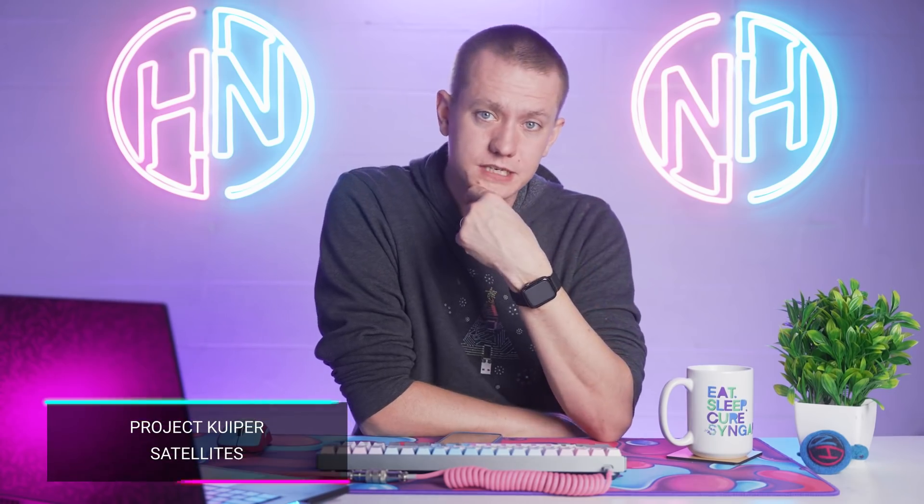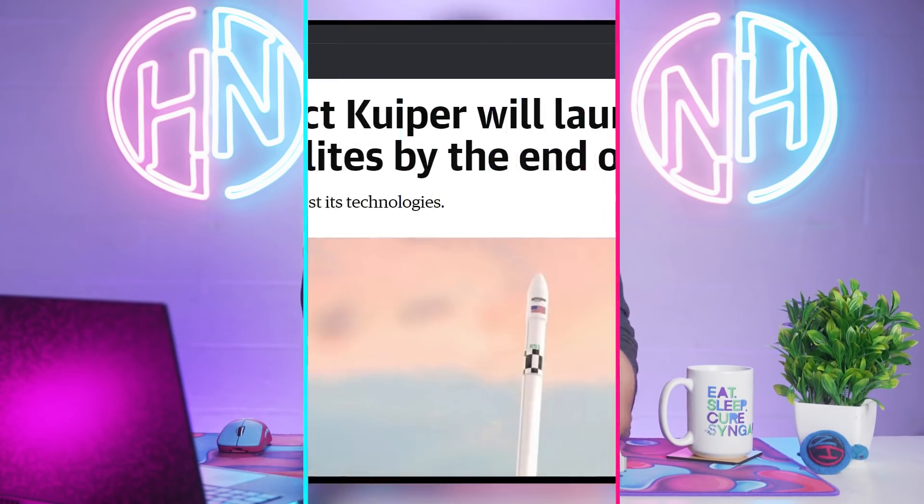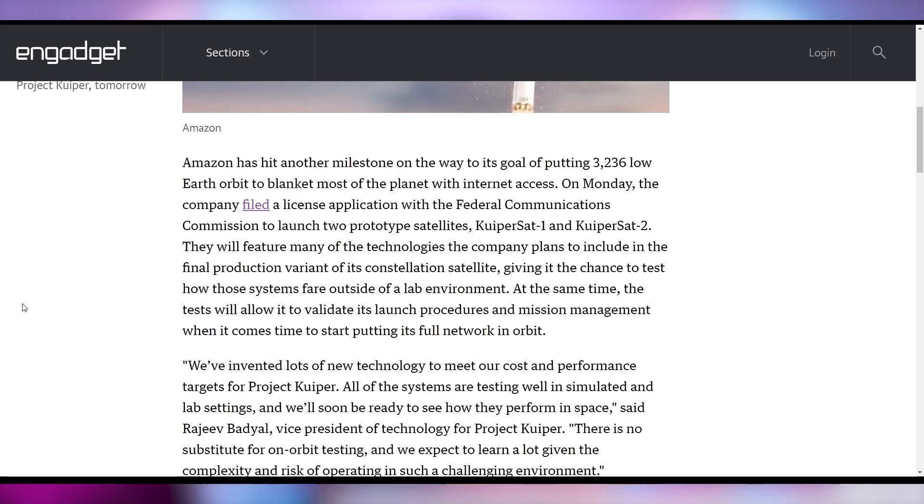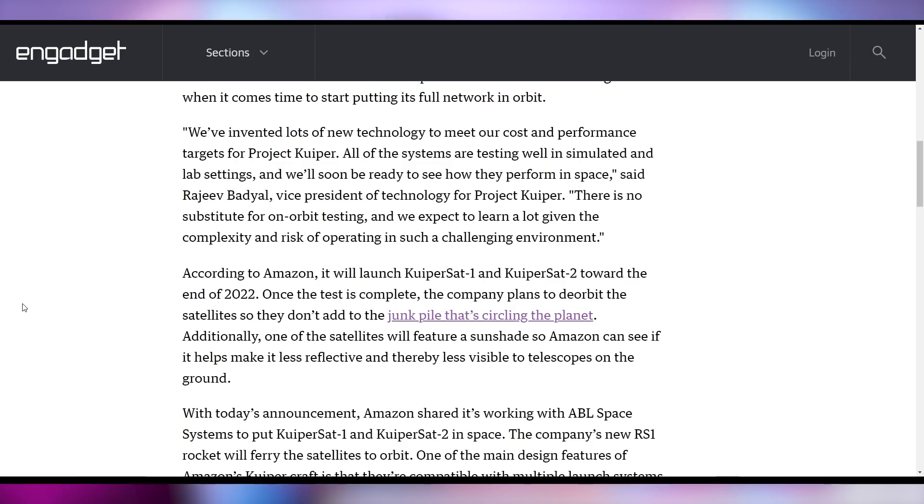Amazon is not unique to the space race of trying to get internet to everybody, but Project Kuiper is now planning on launching two satellites by the end of next year on a rocket they haven't even tested yet. It was also announced that they're going to bring the satellites down so they can be reused and are not part of the space junk up in the sky.